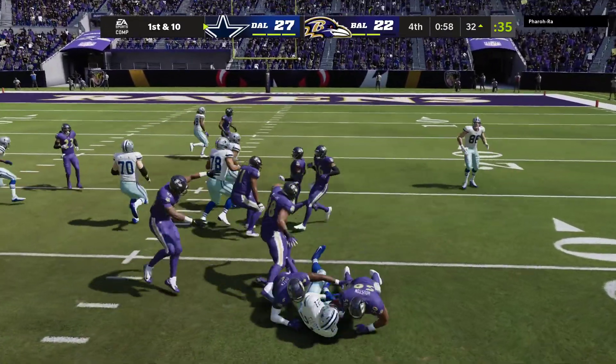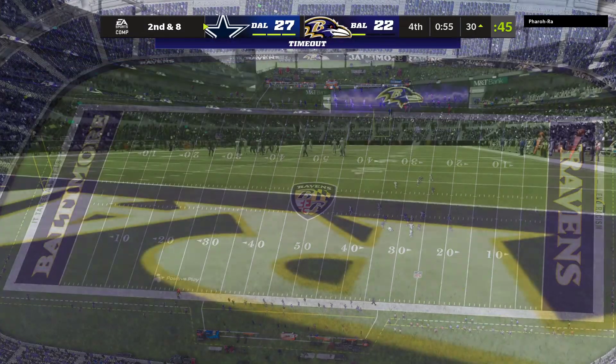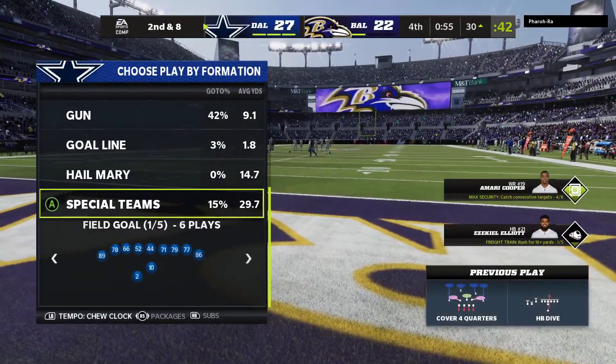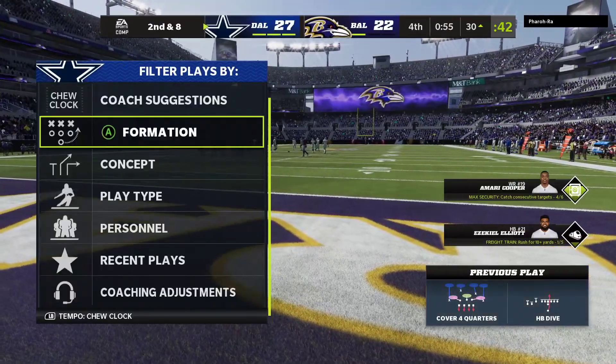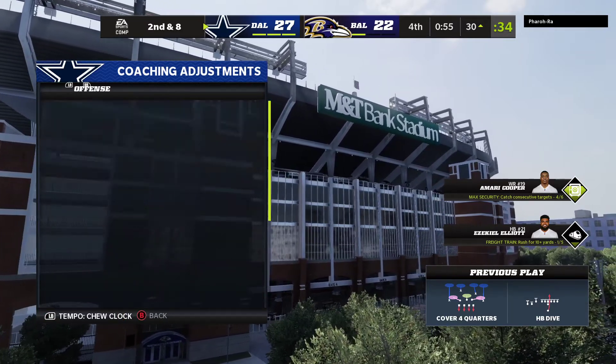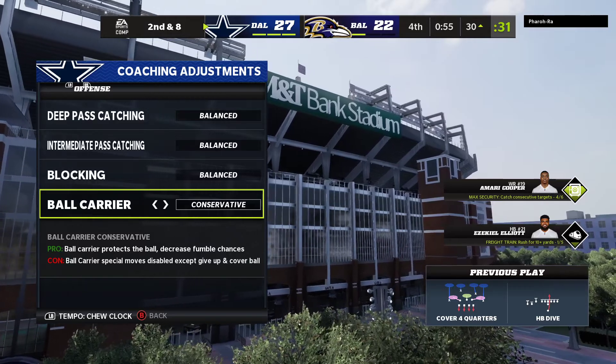Not much to speak of on the return — call it a one-yard gain up to the 26. Here's second and nine from the 26. Off play action to Elliott, here's Prescott — he's going to find Gallup, complete. Only three yards on the catch, it's third down.